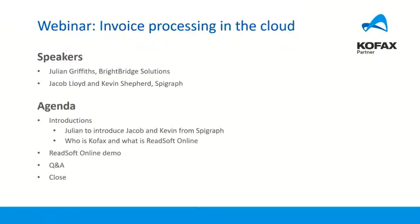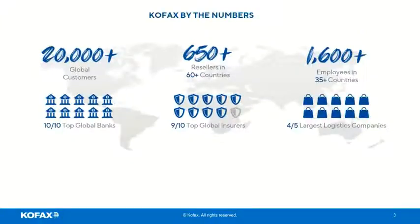Hello, it's Jacob here, Jacob Lloyd from SpareGraft. I wanted to go through a couple of things to tell you who we are and set the scene. We're here to talk about COFAX Readsoft. COFAX is an American Intelligent Process Automation Software Provider based in California, founded in 1985, providing a whole host of different solutions around intelligent automation, including the product we're here to talk about today.